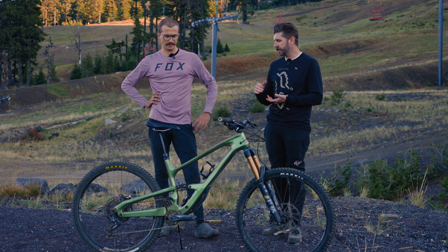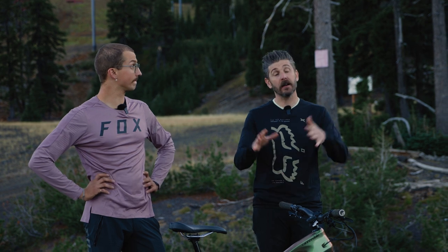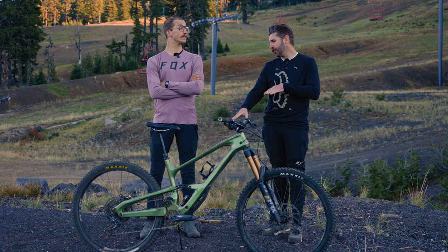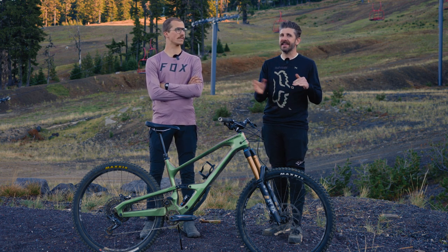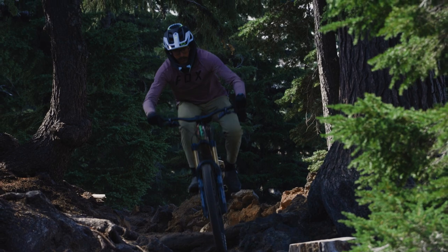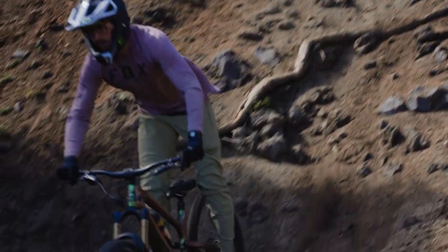The other high pivot bike we have is the Norco Range. I'm not a huge high pivot fanboy, but I do think it does some things it claims to do very well. There are some drawbacks to high pivots that we've talked about in other reviews. I think low mid-high pivot bikes don't reap all the benefits of a high pivot, but they don't suffer the drawbacks nearly as much — and for me, that's why I'd opt for a low or mid-high pivot bike.